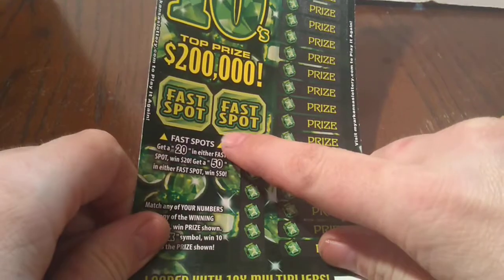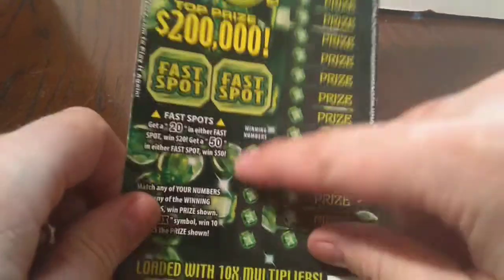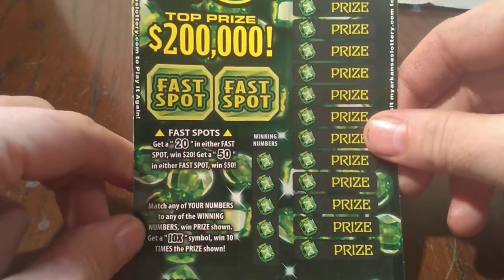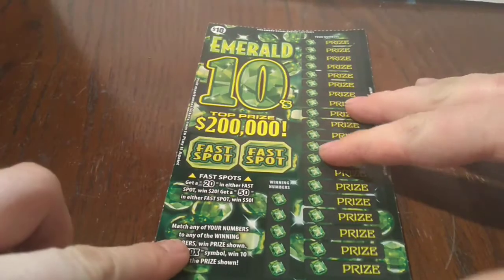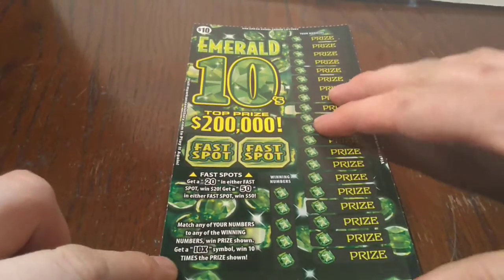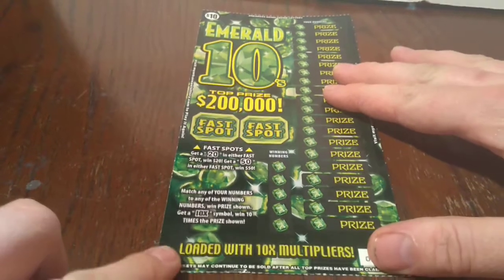On this ticket we got two fast spots — you can get a 20 or 50 in either fast spot and you win 20 or 50 bucks. On the main part of the game, you match the numbers and win the prize shown. Get a 10x symbol and win 10 times the price shown. These numbers look like they're very small, so they may be hard to see, but I'll try to call them out as I scratch them.